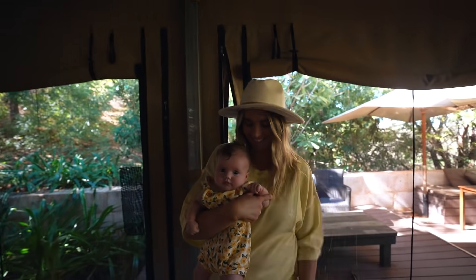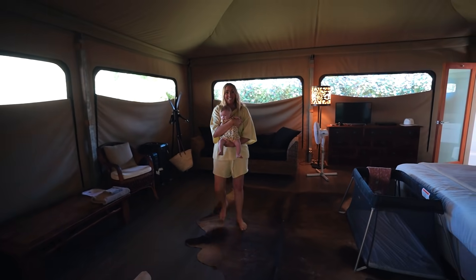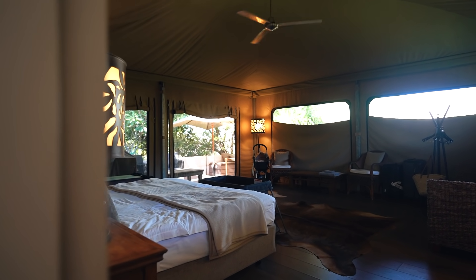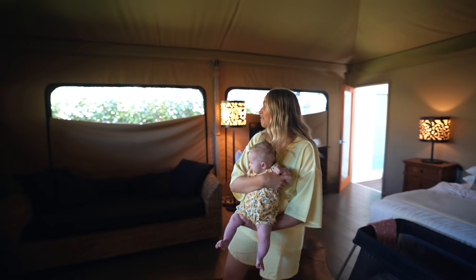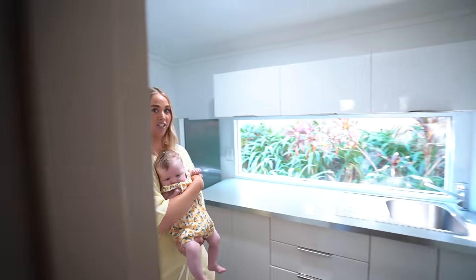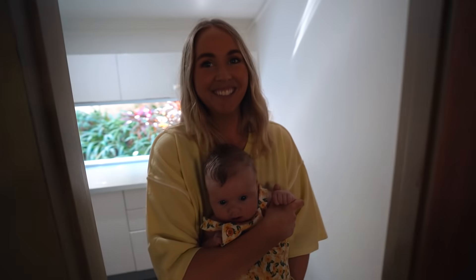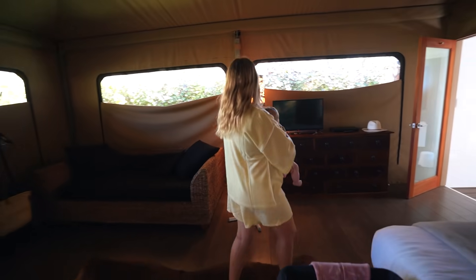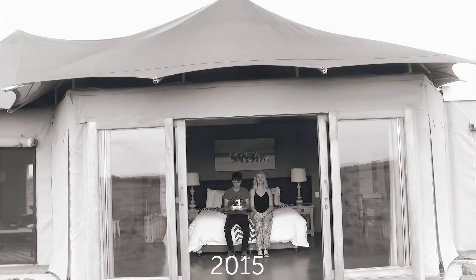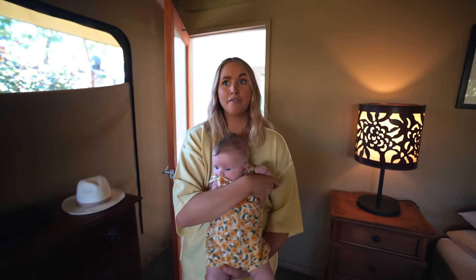The only thing is there is air conditioning. Come through here — in our tent we have a king size bed, aircon, and a ceiling fan. We also have a lounge room area and a kitchen. This reminds me of when we were camping in South Africa — like some places in Africa when you're on safari, you can stay in glamping places like this. It's like a little Australian safari.